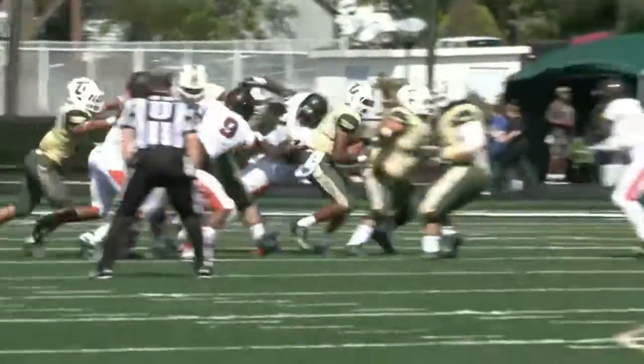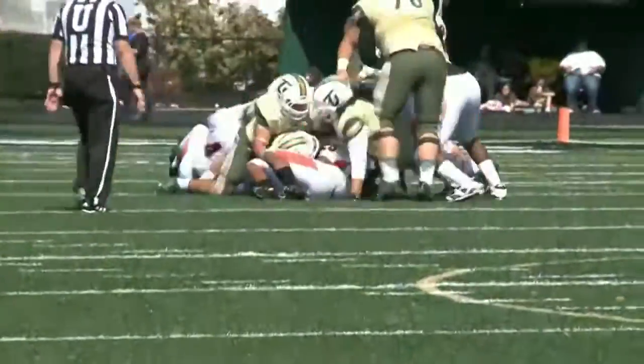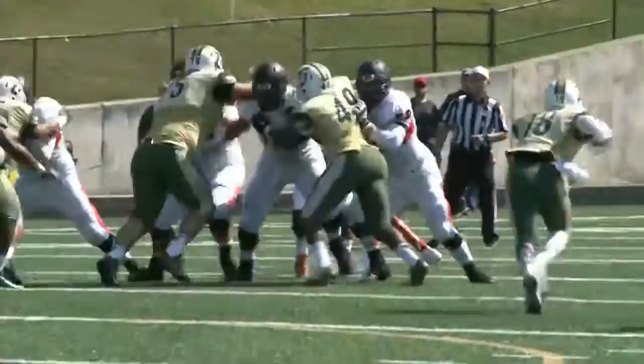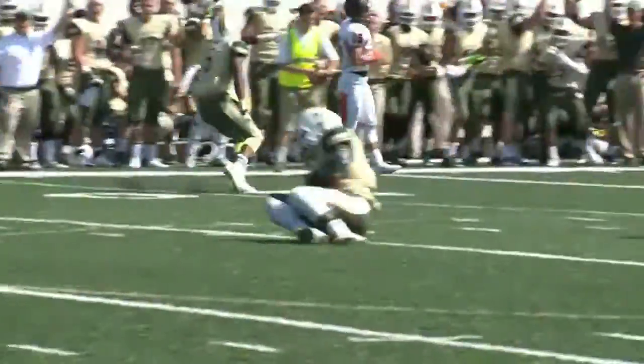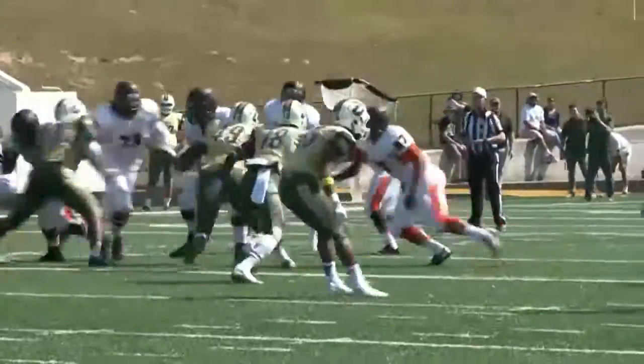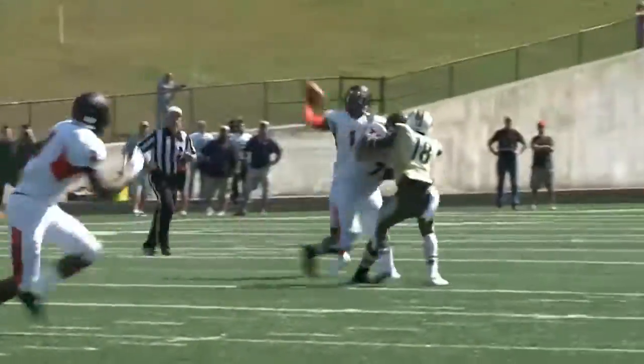Second quarter now, 10-9 Oilers after the teams exchange field goals. Pipkin goes down with a sack — nice job by the Oilers' D. Later, Reed on a play action, back to pass — picked off over the middle by Brandon Person. The turnover wouldn't cost the Oilers any points because of another missed Dragons field goal.